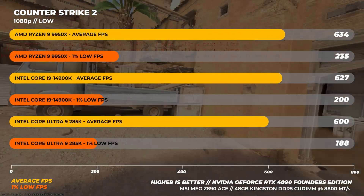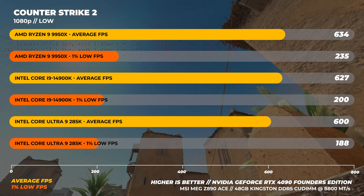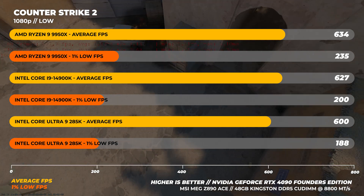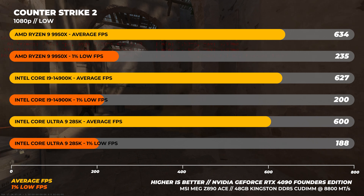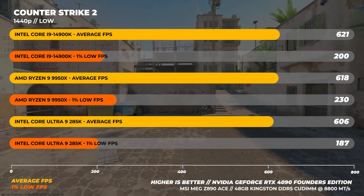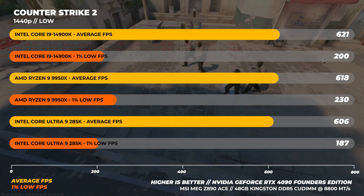Starting with Counter-Strike 2 using a repeatable Steam Workshop benchmark: at 1080p, the Ryzen 9 9950X is the fastest, about 5–6% faster on average, and 25% faster in 1% lows. The 14900K is about 6% faster than the 285K in 1% lows. At 1440p, the gap closed a little, with the 14900K being the fastest overall — about 2% faster than the 285K on average — but the 9950X is still around 23% faster in 1% lows.